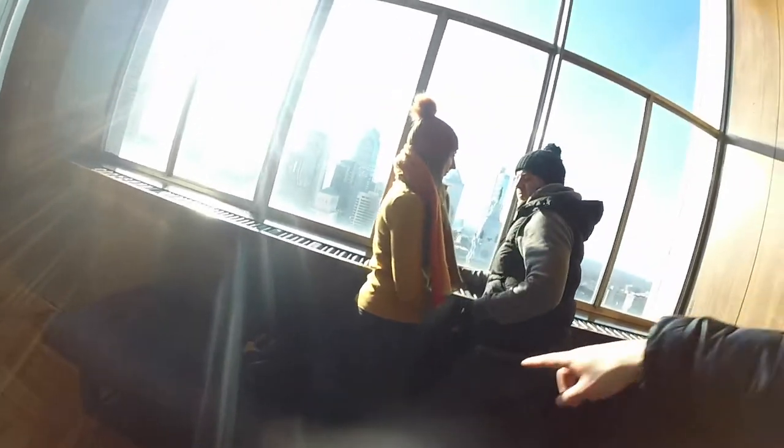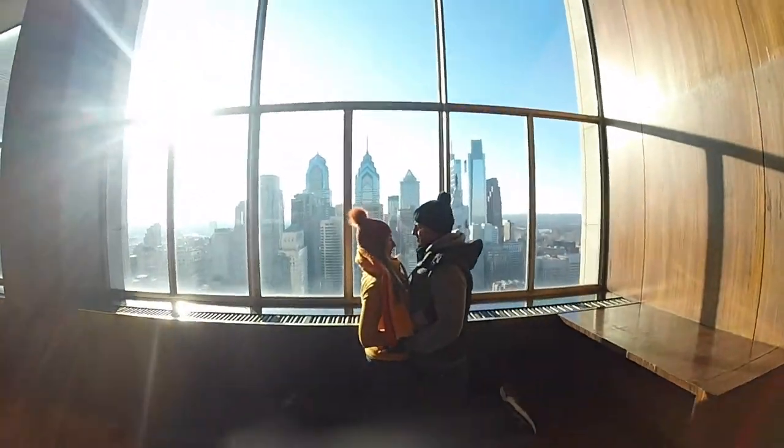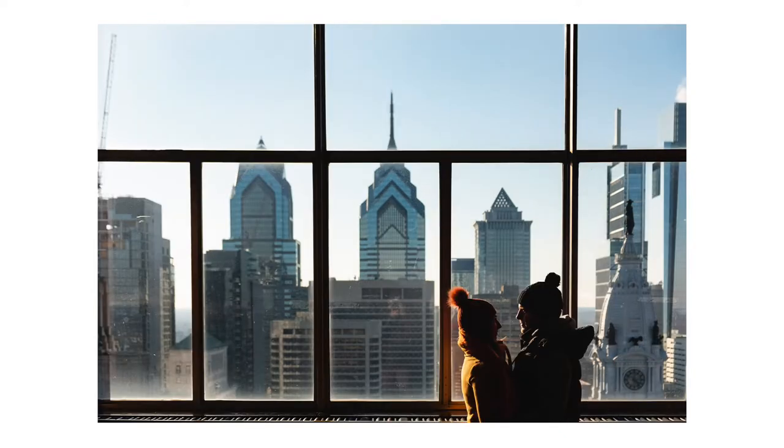I'm doing a silhouette shot — I want them both in the same window, leaning in close facing each other. I love these photos here because they're framed within the frame of the window and then the city's behind it, which just kind of draws your eye in because they're silhouetted out. I just really love this photo and I love this angle.